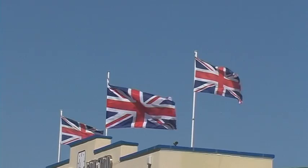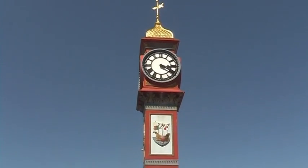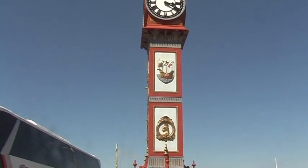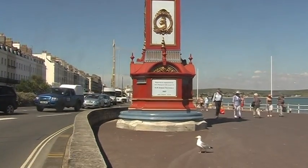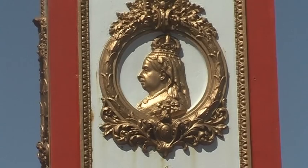To the beach and esplanade now, to see what's happening. But first the clock tower attracts attention. We note it has been standing there for over 120 years, and is very well maintained. It is a fine tribute to the lasting memory of Queen Victoria.